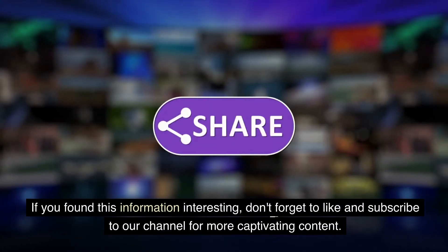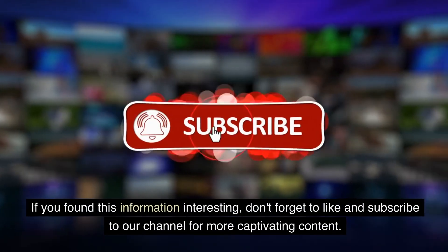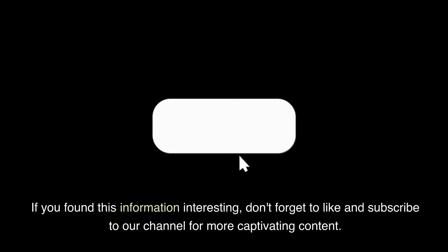If you found this information interesting, don't forget to like and subscribe to our channel for more captivating content. We'll see you next time.